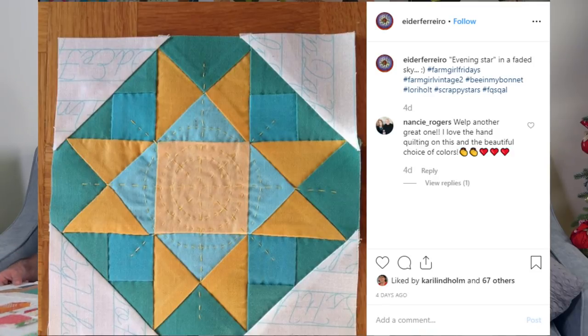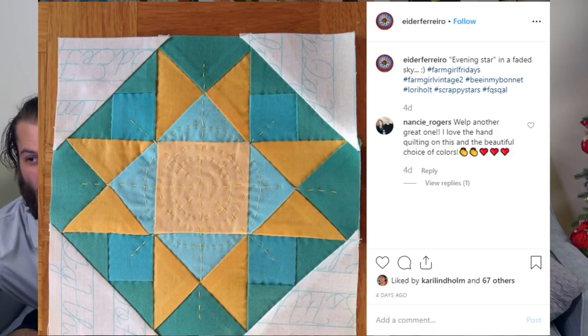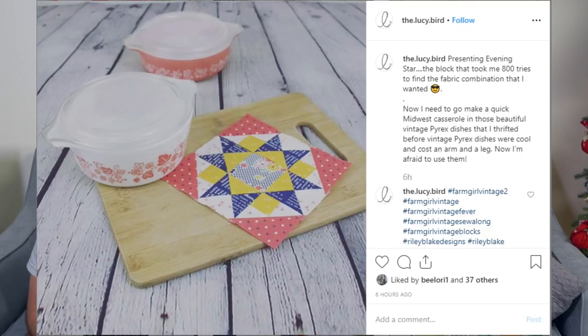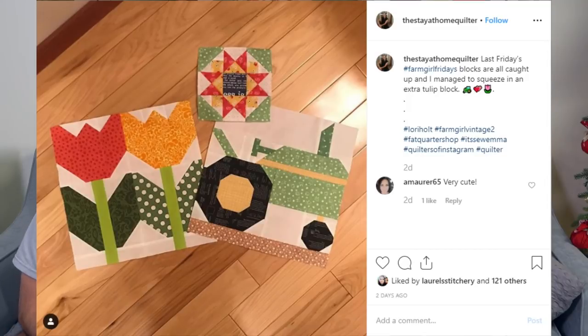This is from Eider Ferrero — Evening Star in a Faded Sky. I love the stitching you've done in the center of that block, that is super pretty. Oh, that photo — Lucy Bird: 'The block that took me 800 tries to find the fabric combination I wanted.' You and I are sister quilters. That looks so good — I love the staging with the Pyrex. Got the Stay at Home Quilter — that's a really good name. Kay and Paul 32, Farm Girl Friday in the nick of time. I like how her tractor has a blue stack and a blue steering wheel.